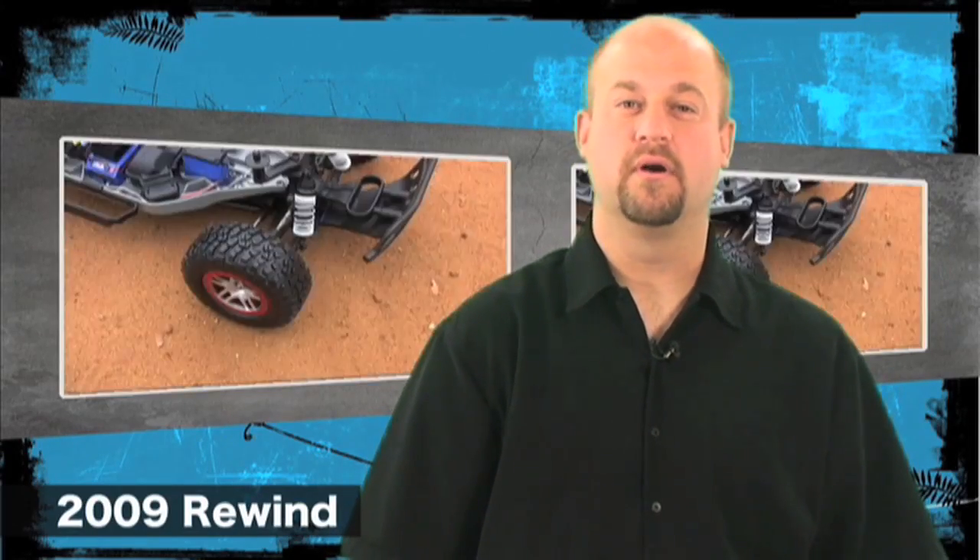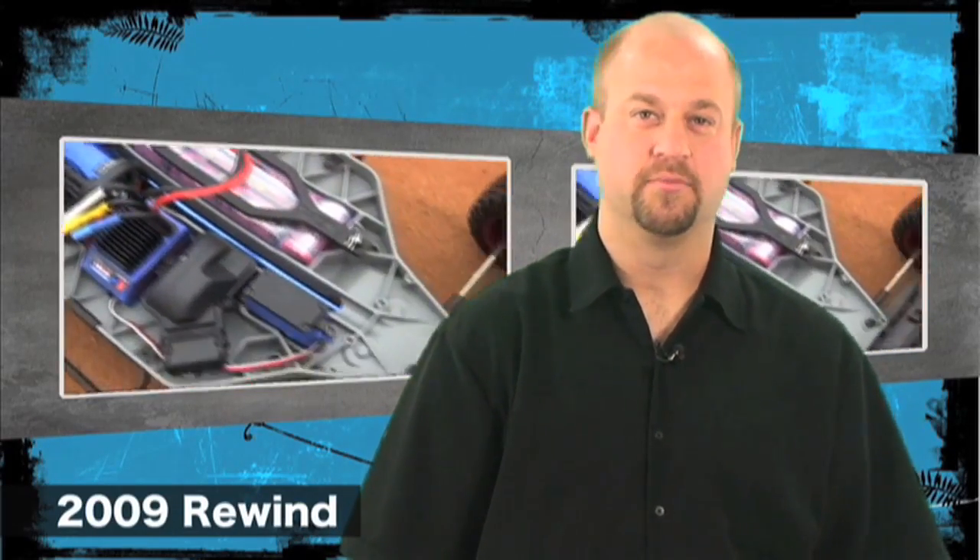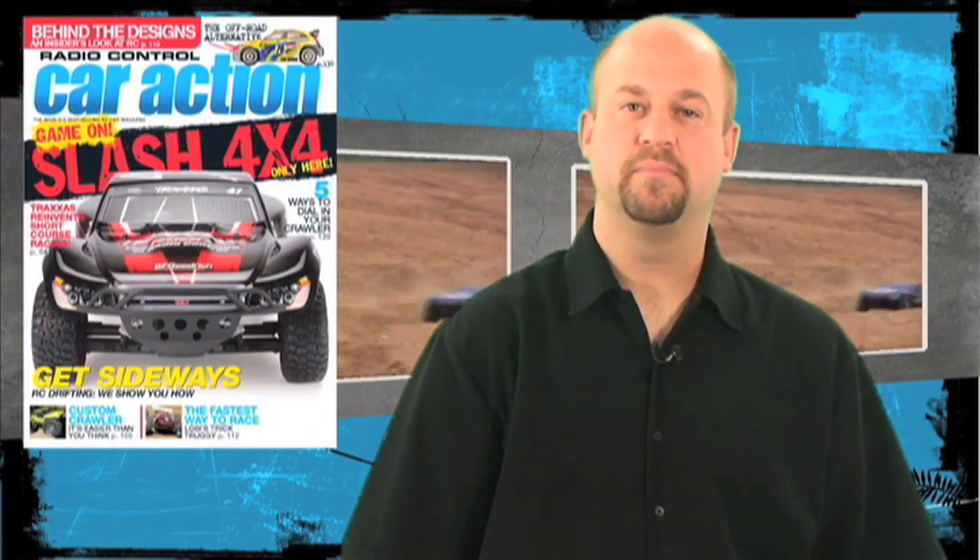Here's some major news I know you've all been waiting for. Traxxas has just released word on their all-new Slash 4x4. It comes ready to run with a 2.4 GHz radio system, a 7-cell 3,000 mAh battery pack, and a wall charger. The Slash 4x4 is outfitted with eRevo fluid-filled discs, a Veleneon 3S brushless motor system, and full-time four-wheel drive. It's also completely waterproof and has an all-new body with more scale lines. The truck will be available for the holidays and will be featured in the December issue of Radio Control Car Action.